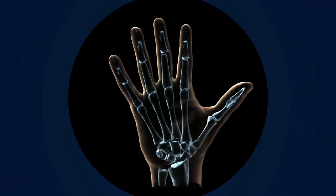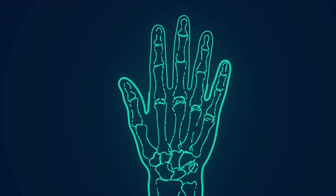The human hand has the highest number of bones compared to any other part of the body. It consists of 27 bones, including those in the wrist (carpals), palm (metacarpals), and fingers (phalanges).